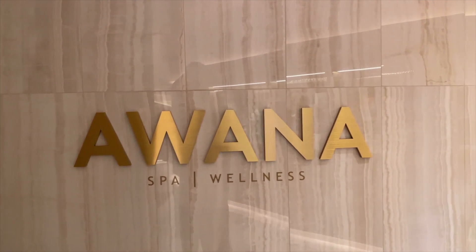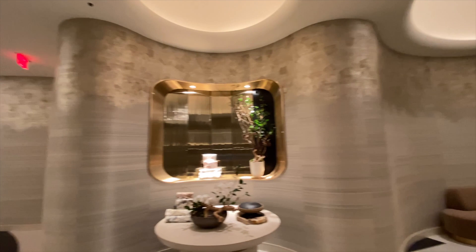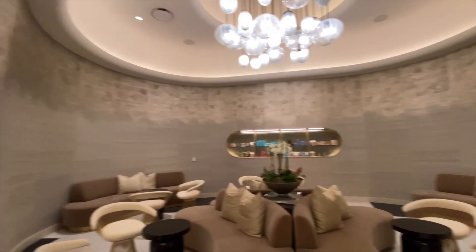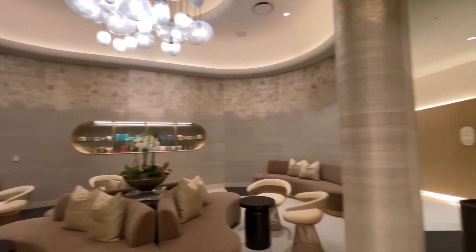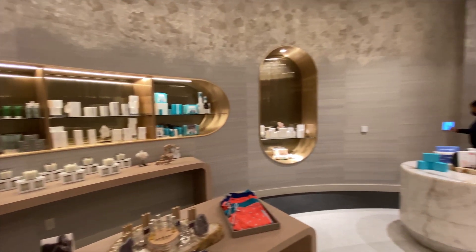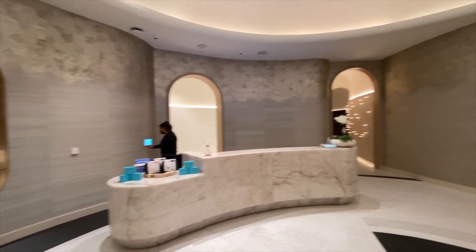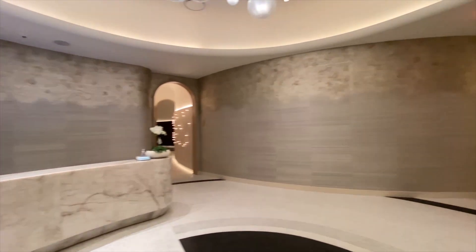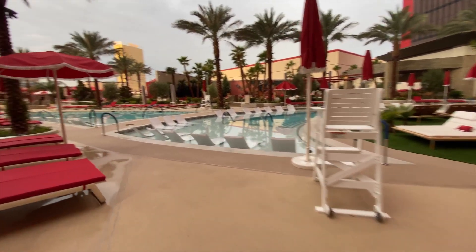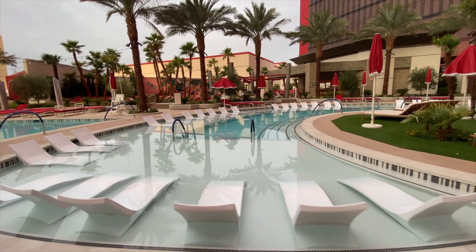As far as the spa goes, I didn't go to the spa, but I went in and got a little bit of video because it's beautiful. I have on good authority from other YouTubers that this is the best spa in Las Vegas, so I would definitely recommend it. We just ran out of time and they didn't have availability for massages on our schedule. 100% would recommend you go check it out.